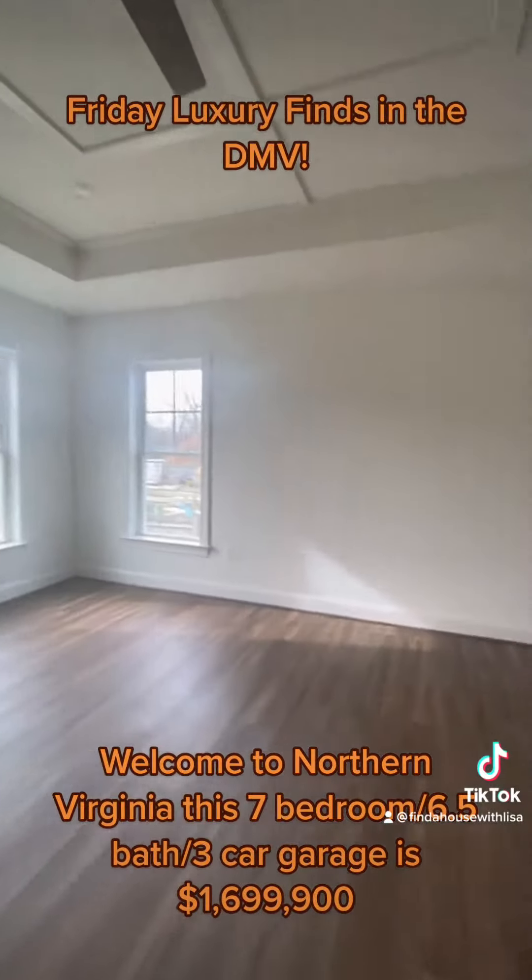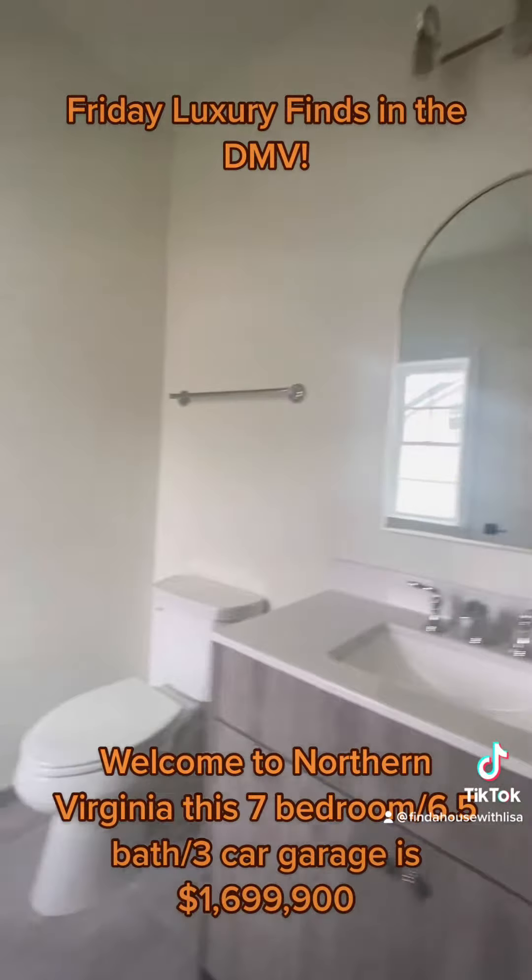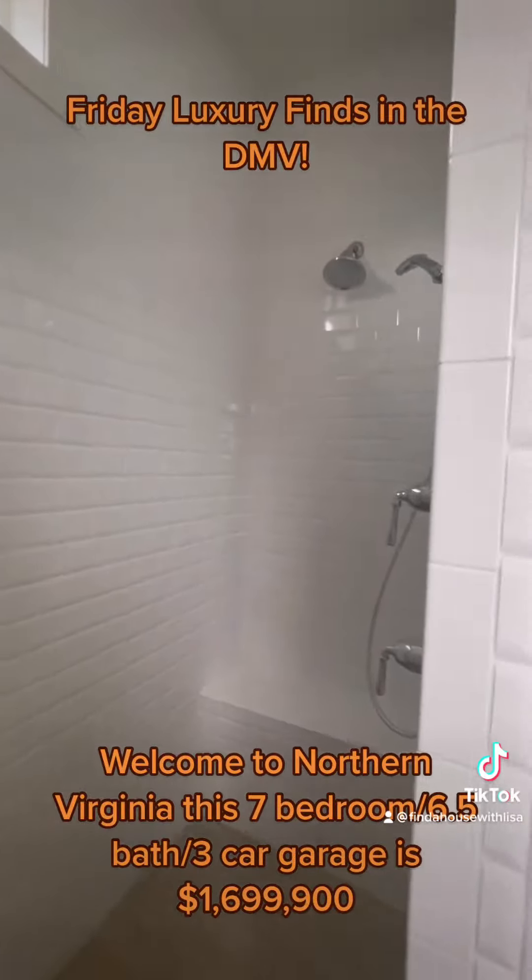This butler's pantry leads right into the first bedroom on the main level with a roll-in shower.